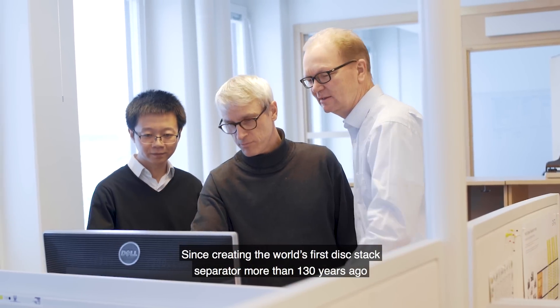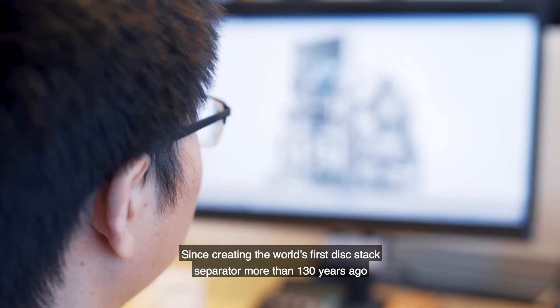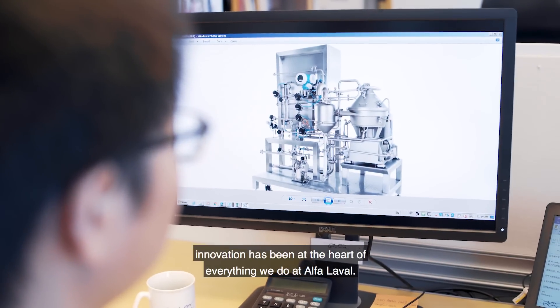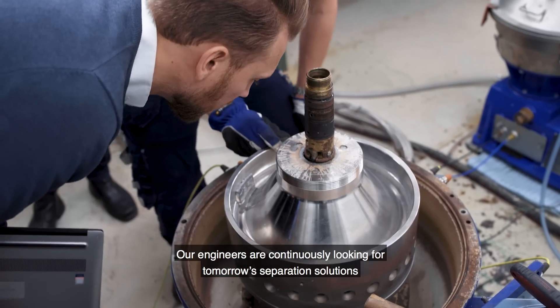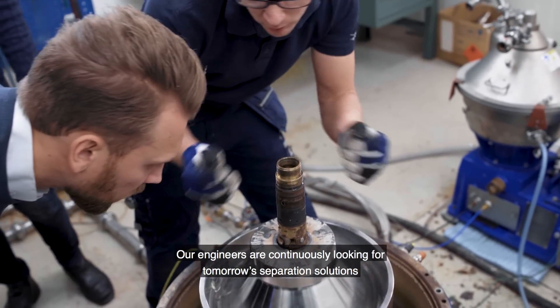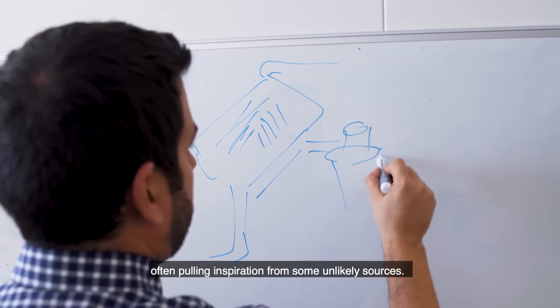Since creating the world's first disk stack separator more than 130 years ago, innovation has been at the heart of everything we do at Alpha Laval. Our engineers are continuously looking for tomorrow's separation solutions, often pulling inspiration from some unlikely sources.